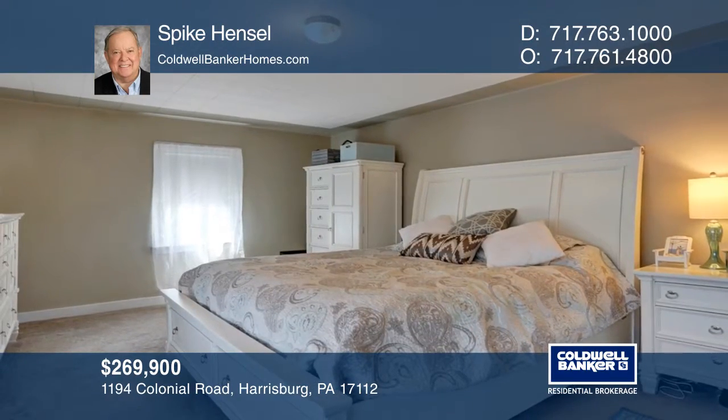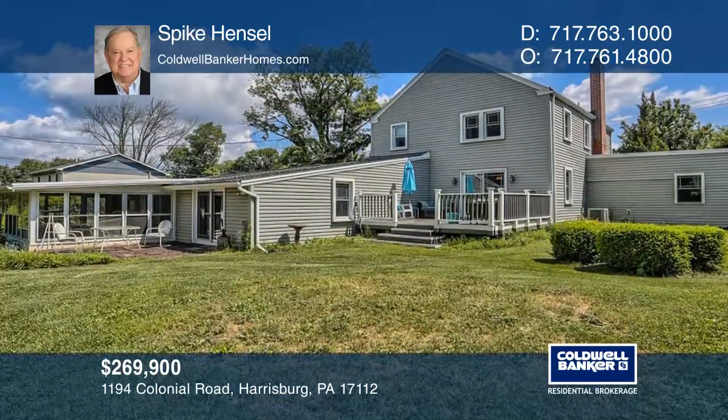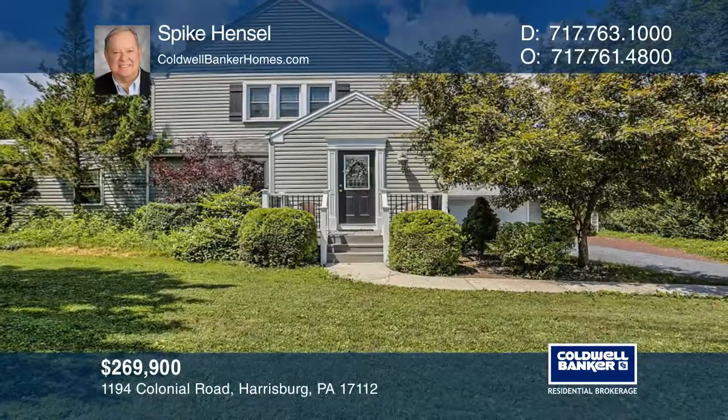Enjoy the low maintenance deck and the large private rear yard. See how you can unwind in your new home by calling Spike Hensel today.